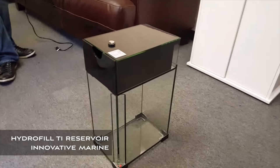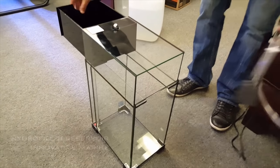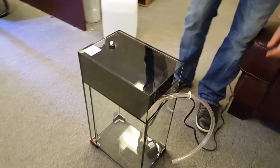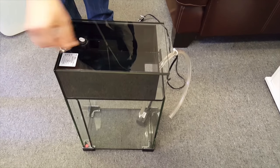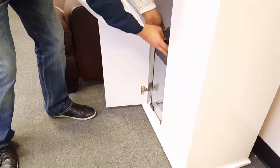Wrapping things up on the new product front, we have an announcement of a new top-off reservoir from Innovative Marine. Most of us probably just use buckets, jugs, or spare tanks, but Innovative Marine has put some thought and care into their new Hydrofill Ti Reservoir. It's made of glass with a plastic drawer that makes it a lot easier to top off without moving the reservoir from inside the stand. The Hydrofill Reservoir includes a drawer that acts like a funnel to easily top off the reservoir, and there's also a water level indicator in case it's too dark inside your aquarium stand to see the exact water level.